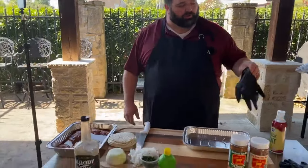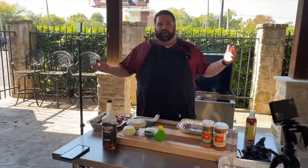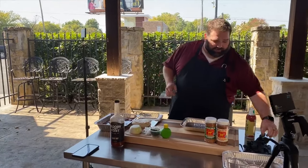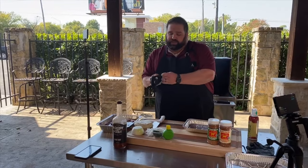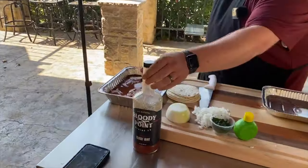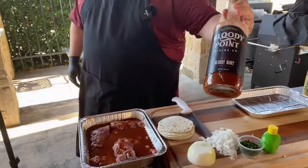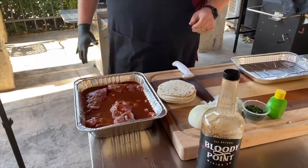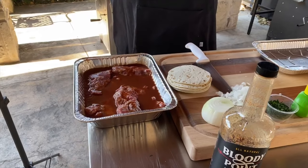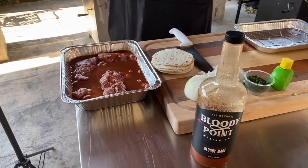We are going to be rocking what we're calling the red tacos. Now it's not a traditional red taco where you're using the beef consomme, but I'll tell you why we're calling it red — because we have been marinating for the last half hour in Bloody Point Bloody Mary mix. This stuff is phenomenal. We sell it here at Hasty Bake at the Tulsa Grill Store.